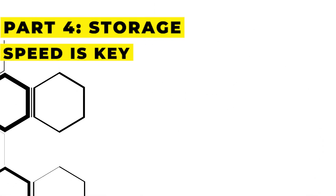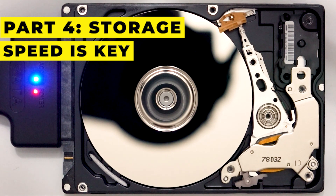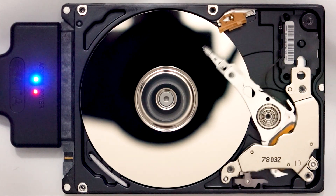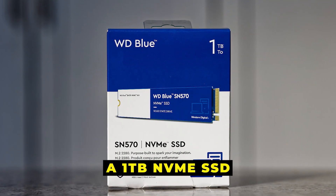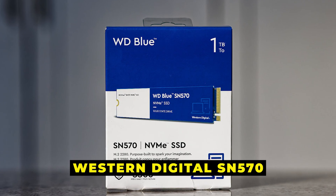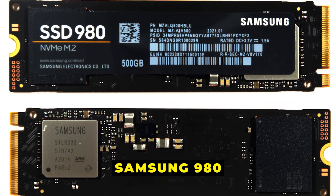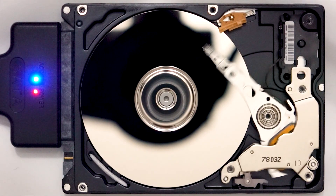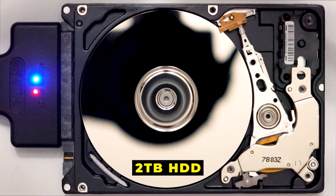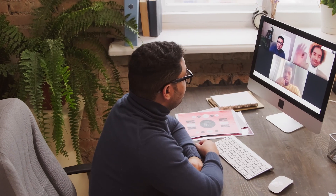Part 4: Storage — speed is key. No build is complete without blazing-fast storage. A 1TB NVMe SSD like the Western Digital SN570 or Samsung 980 is perfect for lightning-fast boot times and game loading. Need more storage? Pair it with a 2TB HDD for your movies, games, and other files.